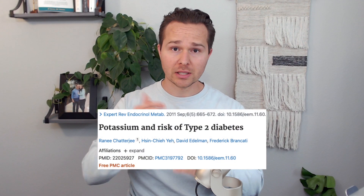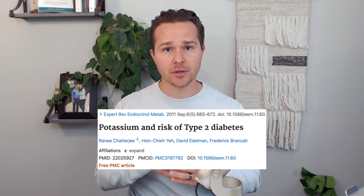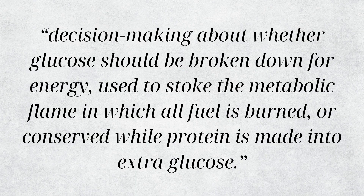In addition to its role in insulin release, according to Dr. Chris Masterjohn, potassium also activates enzymes that directly enable decision-making about whether glucose should be broken down for energy, used to stoke the metabolic flame, or conserved while protein is made into extra glucose. Lower potassium can therefore negatively impact blood sugar metabolism and insulin release.